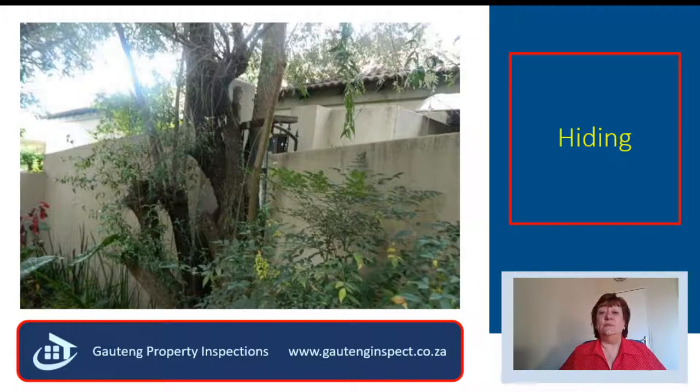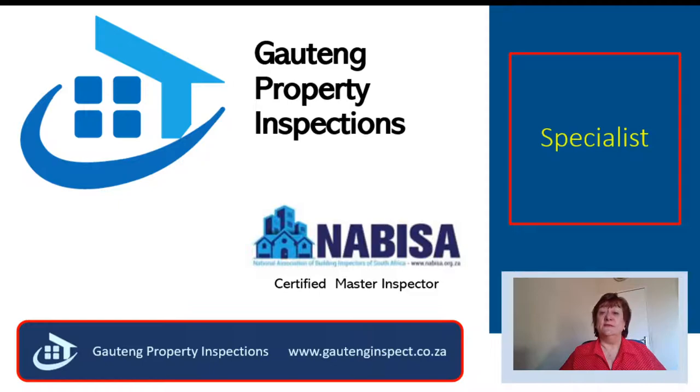It is going to cost between 6,000 and 10,000 Rand to remove the tree and the root ball, and anything up to 20,000 Rand to repair the boundary wall. Do you have this extra money? The difference is that I am Marisha Robes, the owner of Gauteng Property Inspections. I have 12 years of construction experience and 8 years of inspection experience, and I did not learn everything in a book.